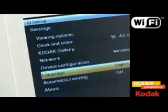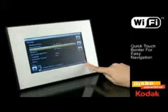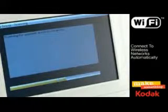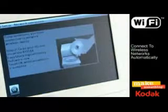Simply turn on your frame and select your language. The quick touch border allows for easy navigation and the frame automatically scans and finds nearby wireless networks. Choose your home network and you are successfully connected.